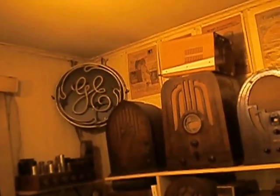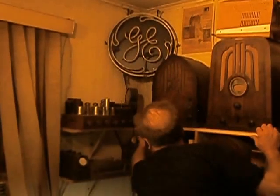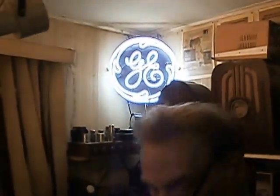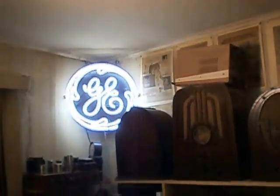Is it plugged in? I'll have to turn that on — give it some 110. There we go. GE sign. Nice. Not too shabby.